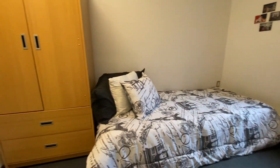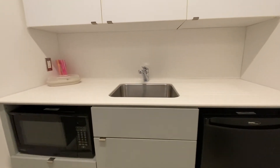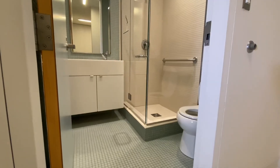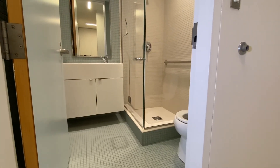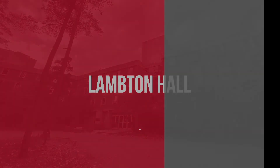Each suite comes with two single rooms that attach to a kitchenette and an ensuite bathroom. The kitchenette features a fridge, cupboard space and a small table to eat on, and then it leads to the shared bathroom that has a shower, sink and a toilet. Thank you for watching my room tour and I hope you picked this as your future residence.